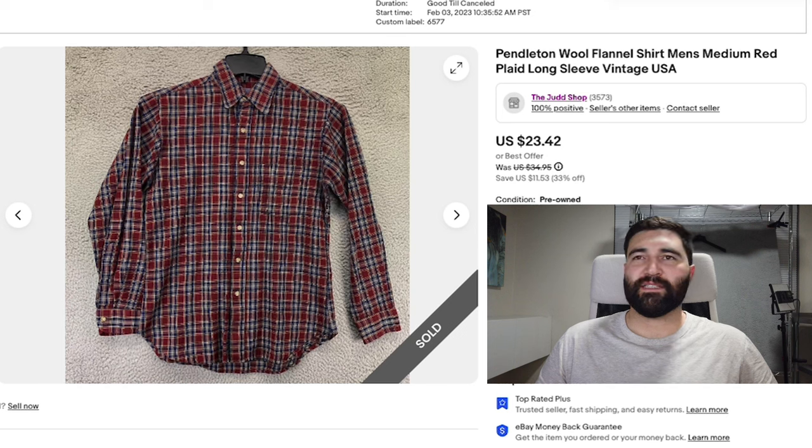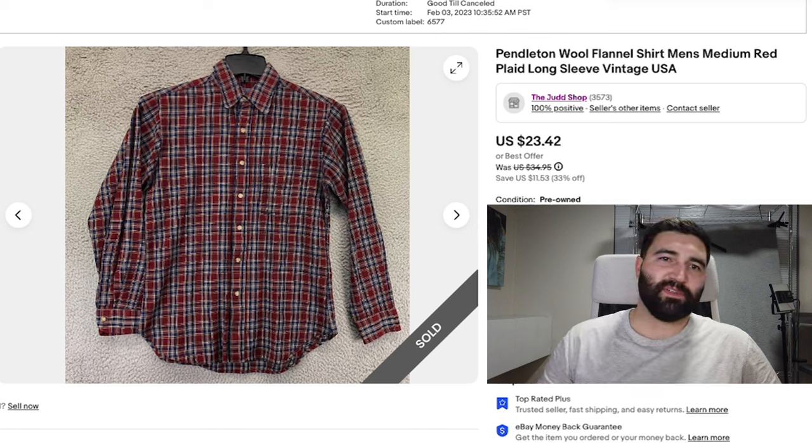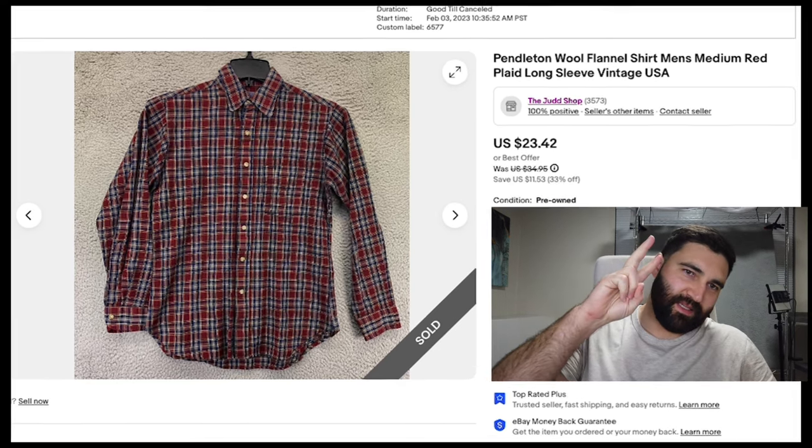Sale number 14 and the final sale of the day was this Pendleton wool flannel shirt in a men's medium — a vintage one made in the USA. This one sold in 10 months for full sale price of $23 plus shipping. That's it for the sales. Thank you guys so much for watching. I'll see you tomorrow for day 107 of the What Sold series. Peace.